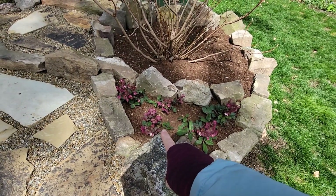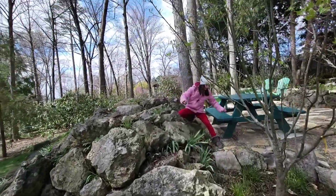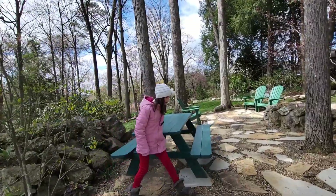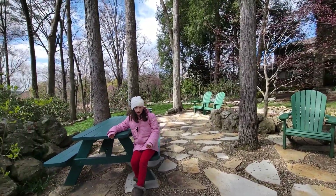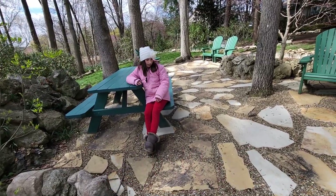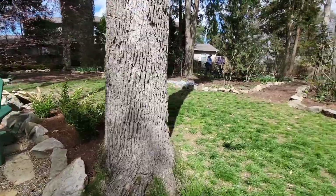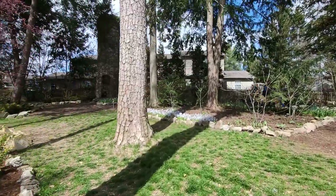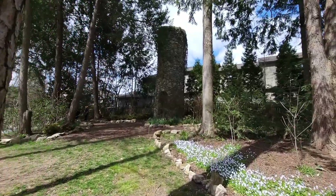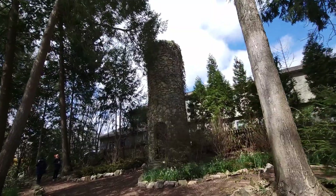Are those linden roses? Yes they are. This is a nice space. There used to be a big pond up here as well. Look at this giant water tower — this is what would store the water, one of two.